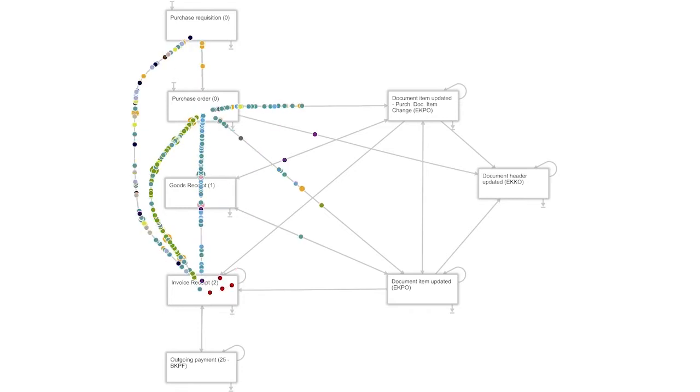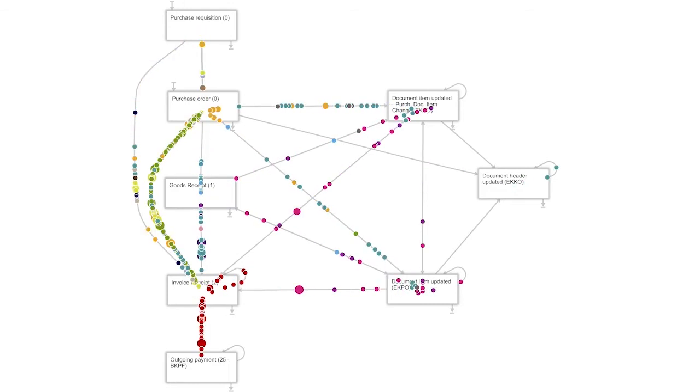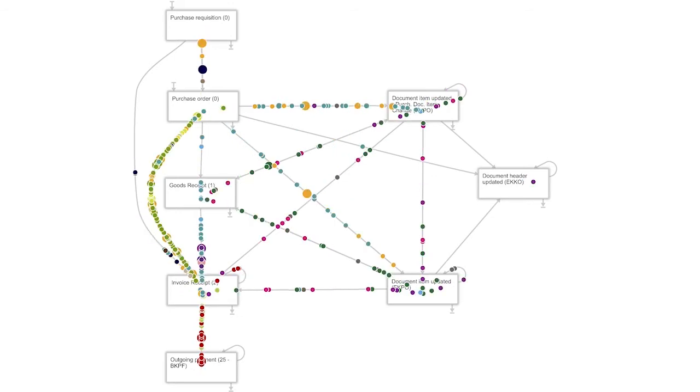By identifying real bottlenecks and remarkable deviations, Process Intelligence can help get to the real root of issues, improve business processes, and gain operational efficiency.